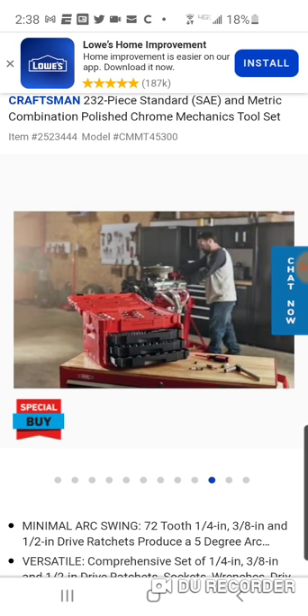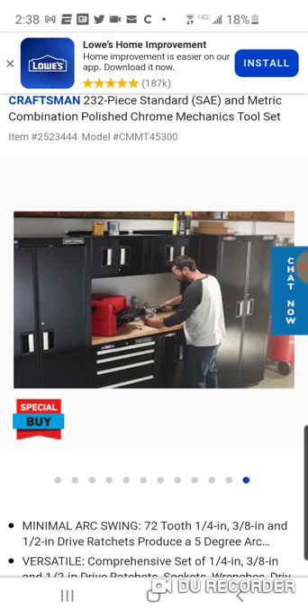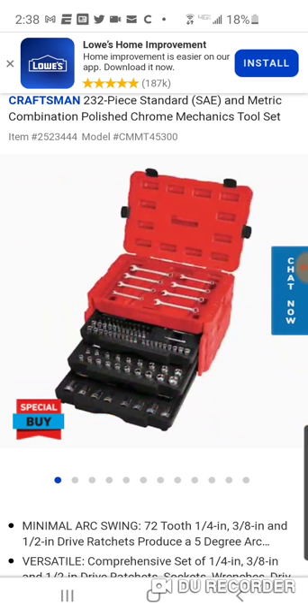I want to know what the hell is in it. The top part, you got your wrenches. A lot of space up there. It looks like that's it — so you got your wrenches, nothing on that top part.